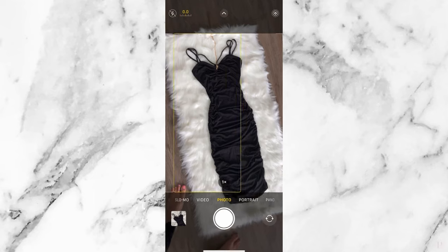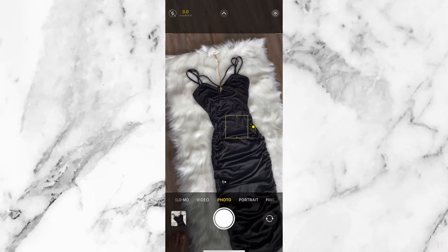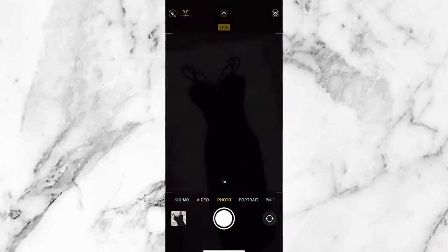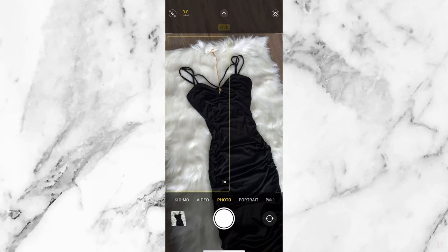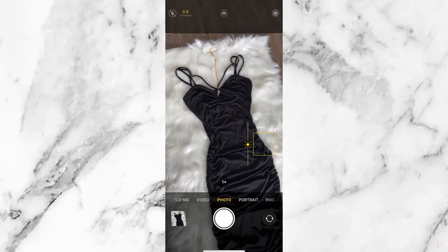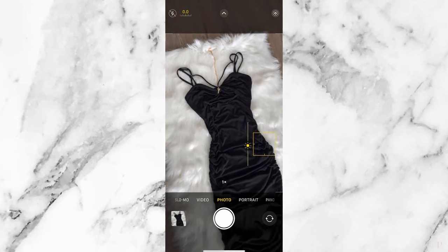If you click the photo and drag down on that little sunshine icon, you can actually control the exposure while taking the photo. I usually drag it down so it's a little bit darker, because it's always easier to add light to a photo than to make it darker.